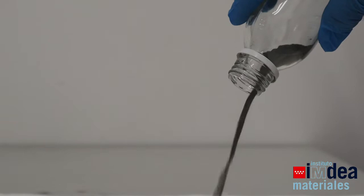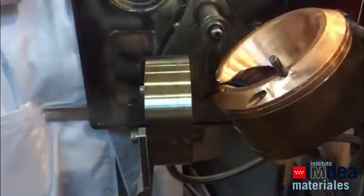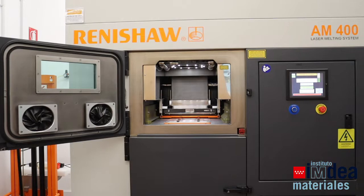Here we can see the type of powder that we use. It's obtained via a gas atomization process, which is also a capability that we have here at INDEA Materials. At INDEA we use a wide range of metals and alloys including aluminium alloys, nickel alloys, cobalt, or steels.